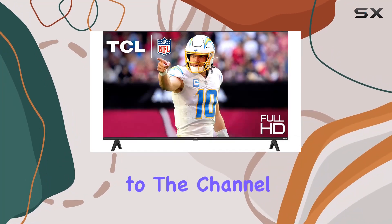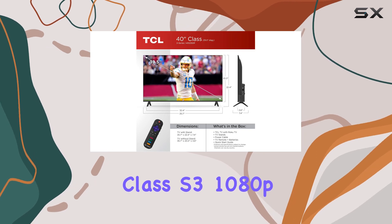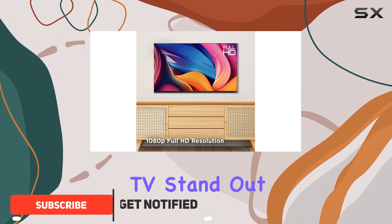Hey everyone, welcome back to the channel. Today we're diving into the TCL 40-inch Class S3 1080p LED Smart TV with Roku TV. Let's talk about the key features that make this TV stand out.